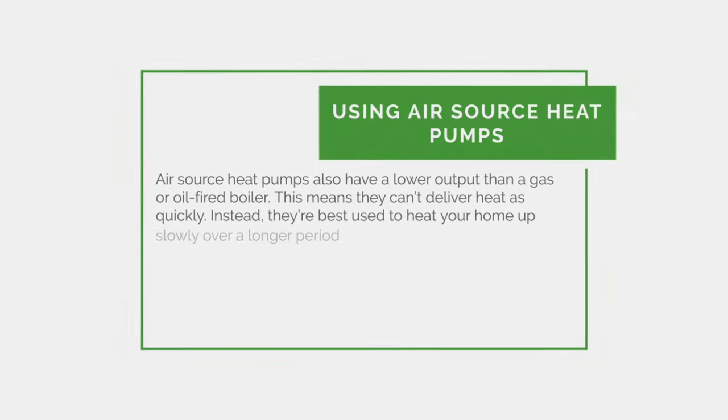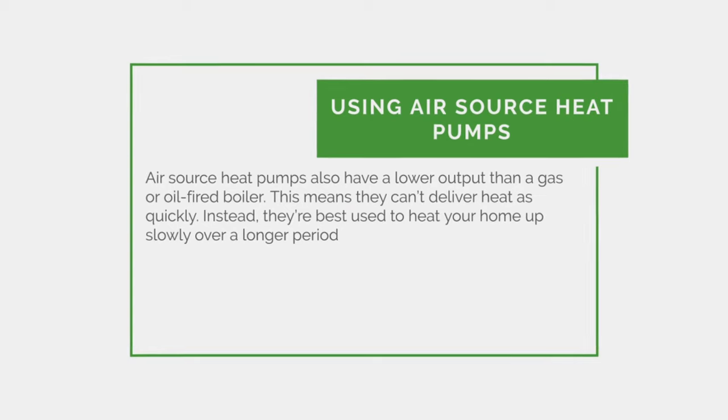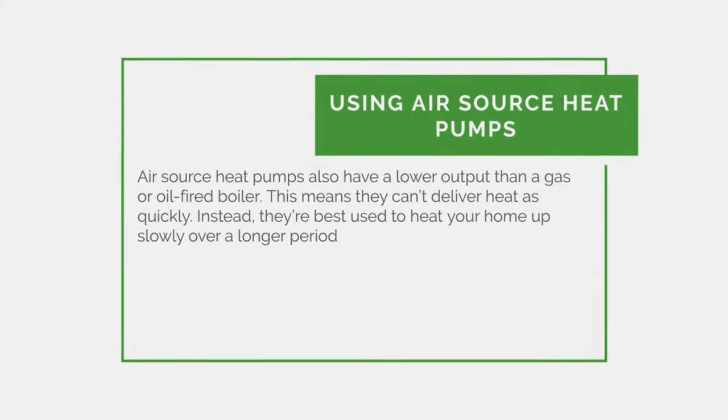Air source heat pumps also have a lower output than a gas or oil-fired boiler. This means they can't deliver heat as quickly — instead they're best used to heat your home up slowly over a longer period.